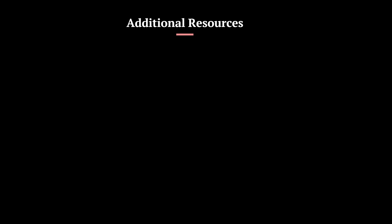Learn Prompting is a comprehensive website dedicated to instructing users on the utilization of ChatGPT and other AI tools. The website provides general guidance and examples of good and bad prompts that will help you create effective AI prompts for your learning journey. The website also offers a Discord community for the largest prompt engineering learning community.